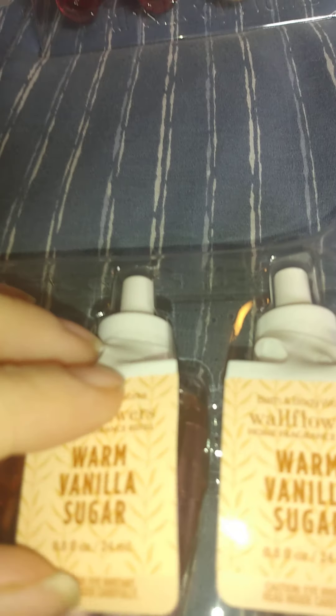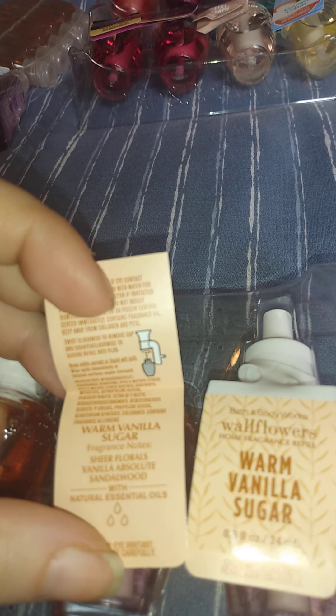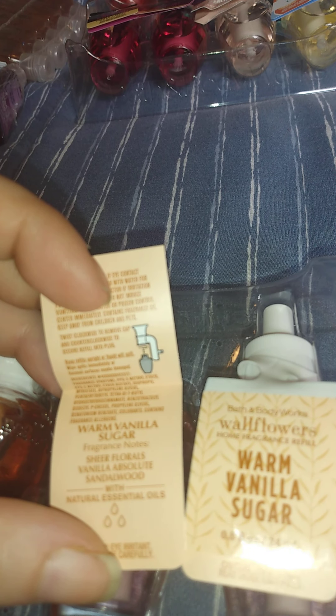Then we got Warm Vanilla Sugar, which smells really good. Please put it out during fall time — it smells so good! The notes are sheer florals, vanilla, and sandalwood. It really smells amazing.